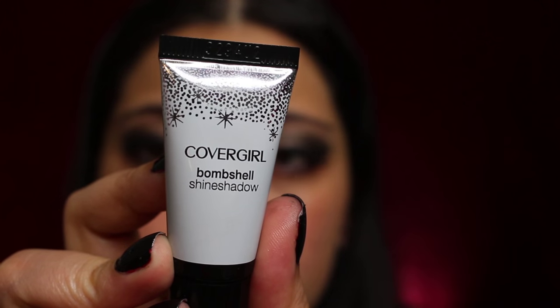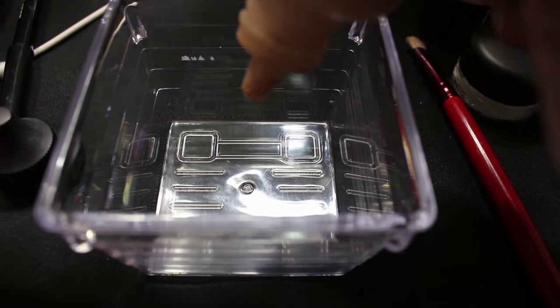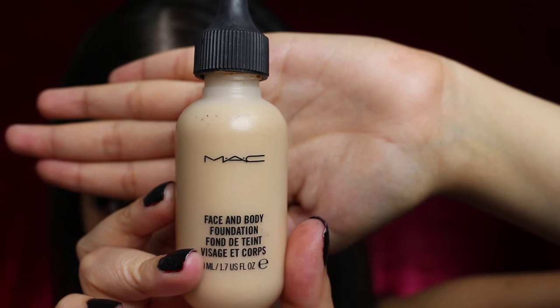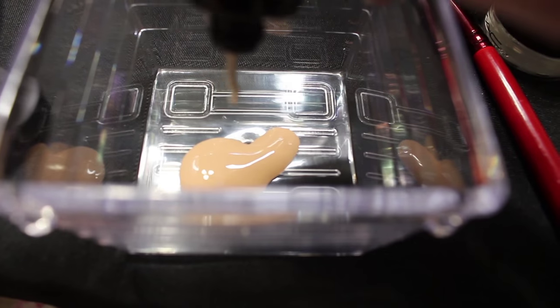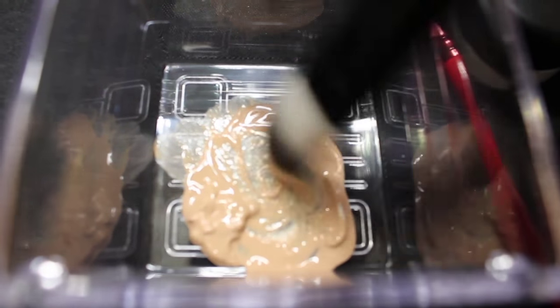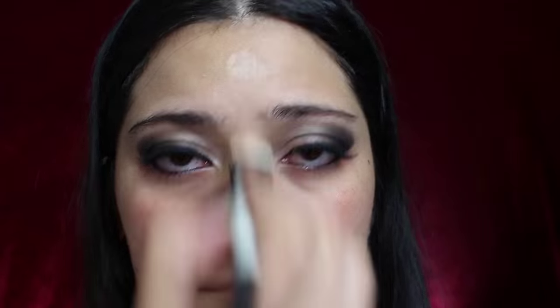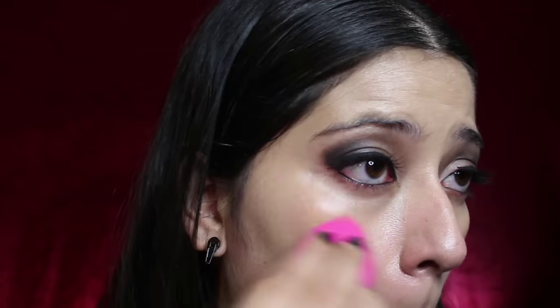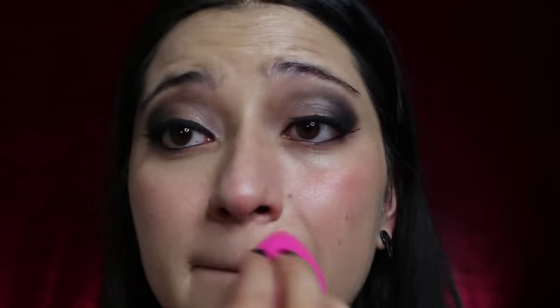This is CoverGirl's Bombshell Shine Shadow in Ice Queen. I'm going to mix this in with my usual foundation — I use MAC's Face and Body. You don't want to do this on your face though; just use a separate container to stir both colors in. As a vampire, Mavis is pale, so this will help soften the color of your foundation. Apply this on your forehead, upper lip, chin, everywhere. Using your beauty blender, blend it all away — always be gentle with your face.